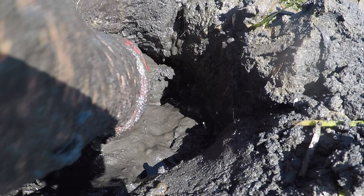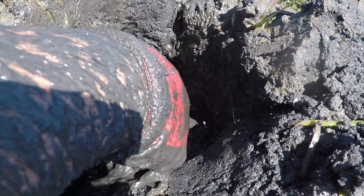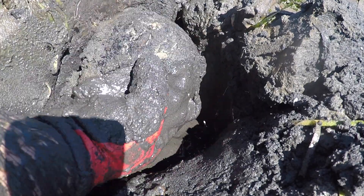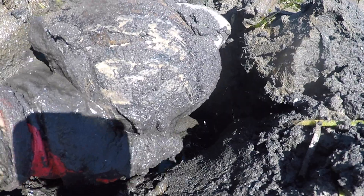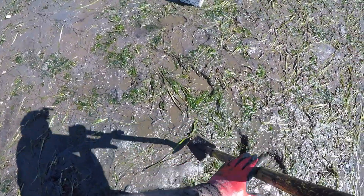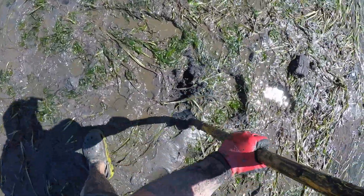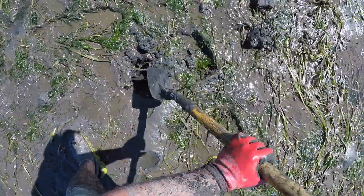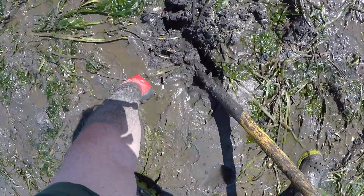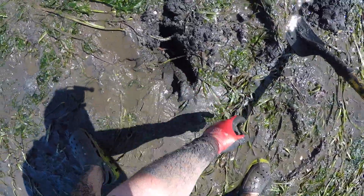Just digging around a little and wiggle. Bam! Trophy clam! The thing about digging clams is with very little training, once you know where to go and when to go, you're gonna get your clams every time.